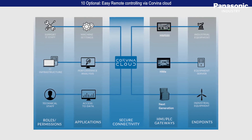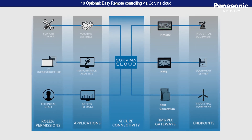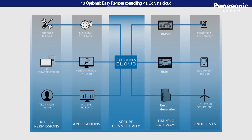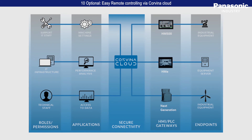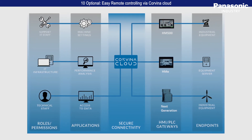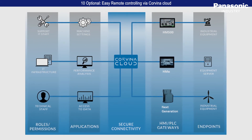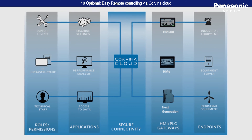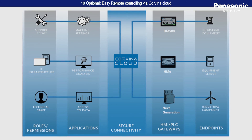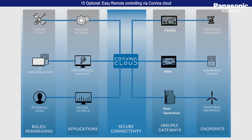With a single click, access to all devices connected to Covina Cloud is possible. The status information of all devices in the field is shown here. Covina Cloud also provides easy and secure access to the web server of HMI and FPI4C using standard browsers on PC, tablet and smartphone. The HMI and WH panels are also able to provide gateway functionality to access other Ethernet components in the field, so-called endpoints.